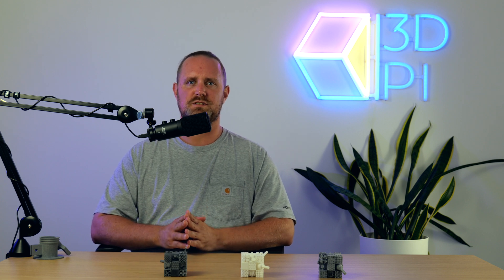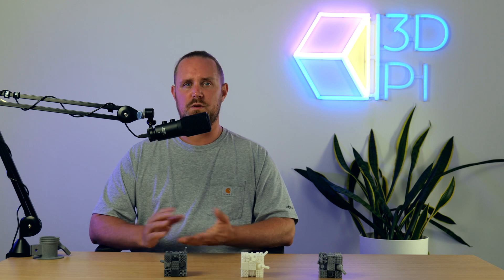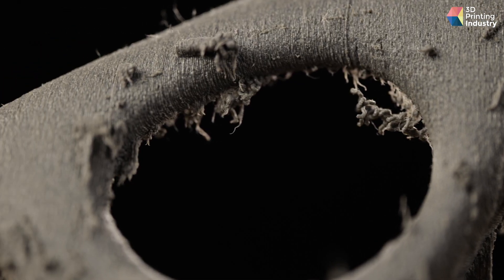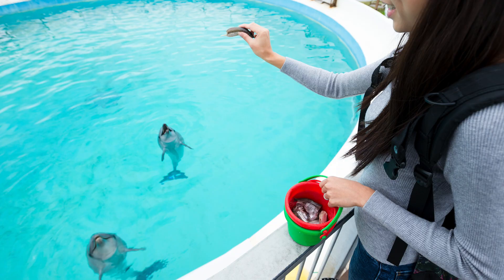Also, if you're printing in an environment subject to standard gravity, then your print will need supports. Removing those supports leaves marks on the points they intersect with your model. And throwing away supports in the bin? That's dolphin food.